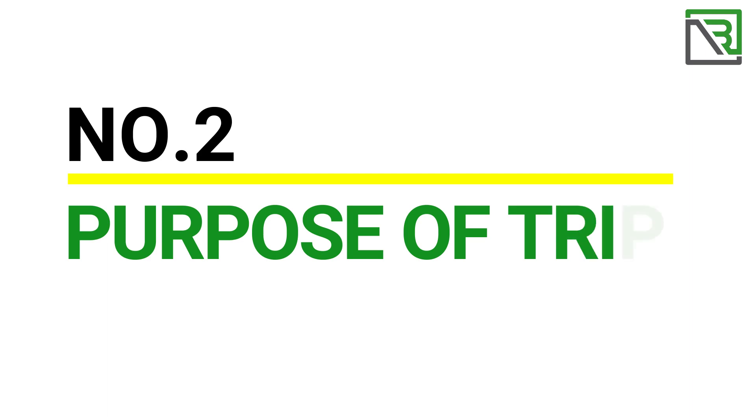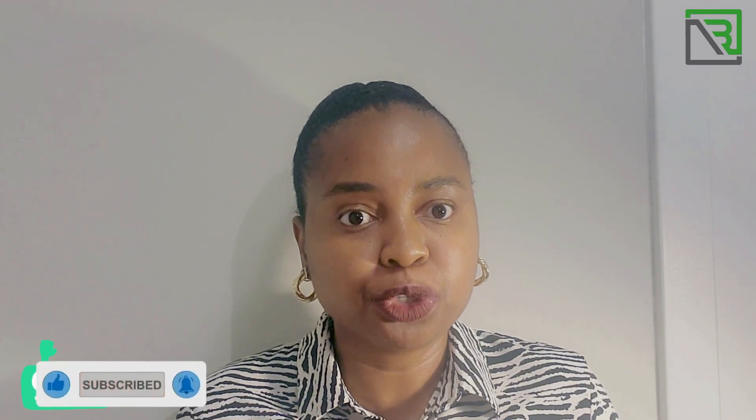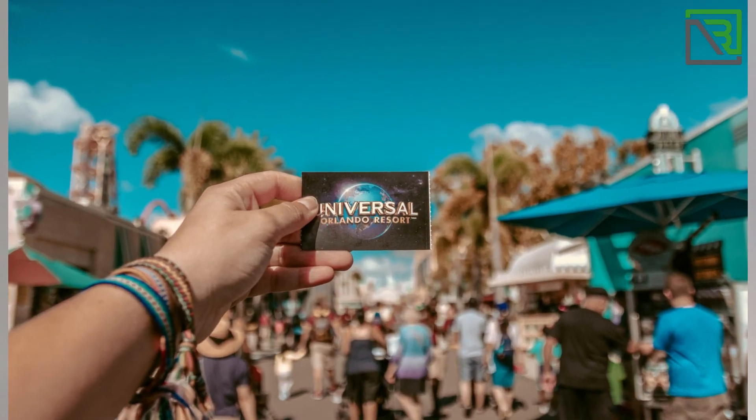Number two, the purpose of your trip. What is the specific reason why you're applying for the B1 or B2 visa? For example, if you're coming for a visit or pleasure — say you want to visit the Statue of Liberty or Disneyland — you have to show them precisely the hotel room that you booked in New York or the hotel room booked in Orlando. You have to show tickets for the entrance, where you are going exactly, and the type of activity that you'll be doing. If you have that planned out and can show that documentation, proof, and receipts, you should be fine.